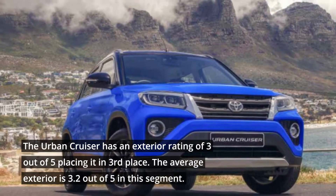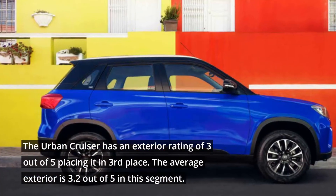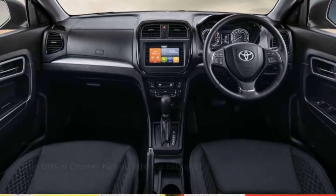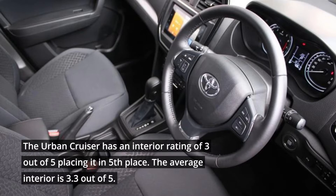The Urban Cruiser has an exterior rating of 3 out of 5, placing it in 3rd place. The average exterior rating is 3.2 out of 5 in this segment. The Urban Cruiser has an interior rating of 3 out of 5, placing it in 5th place. The average interior rating is 3.3 out of 5.